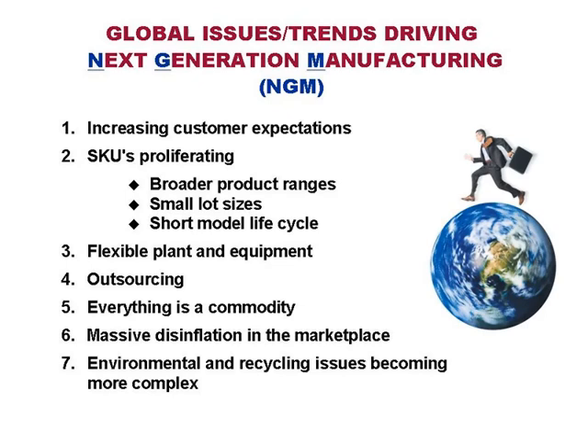Next generation manufacturing is seeing massive disinflation in the marketplace. Almost all of you have seen in the last 10 years, especially the last five, dramatic price rollback. With big box retailers — Home Depot, Lowe's, Walmart, Kmart, CVS, Walgreens — driving prices to very low levels and asking major manufacturers to roll back prices, this massive disinflation will continue for some time. We've seen some strengthening recently because of oil price issues, but massive disinflation is going to be with us and we need new systems to handle that.